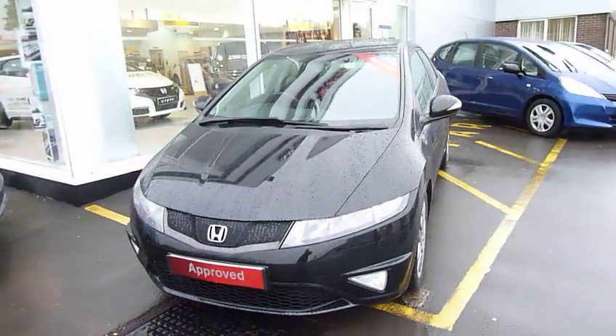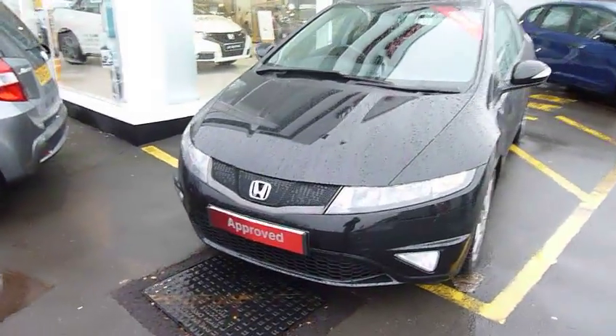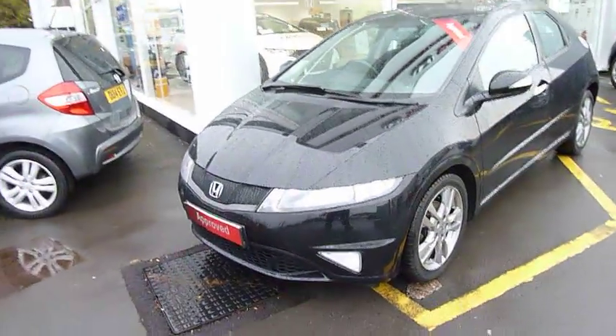Hello and welcome to JT Hughes Honda website. My name is Harvey and today I offer you a Honda Civic five-door SI.